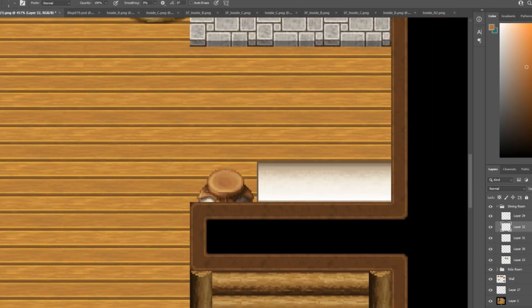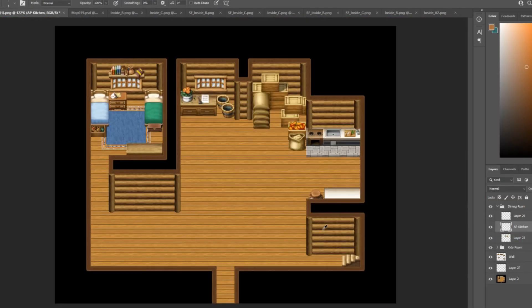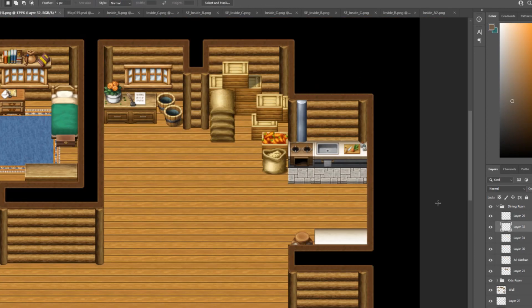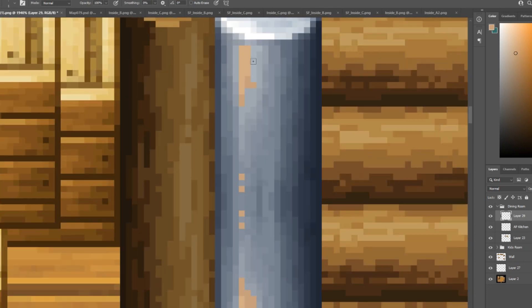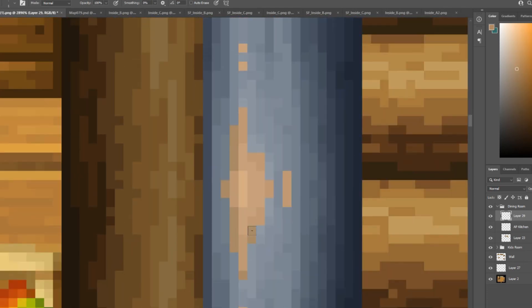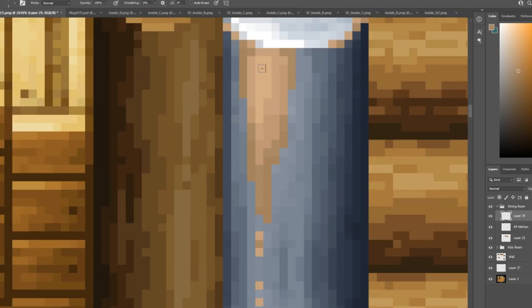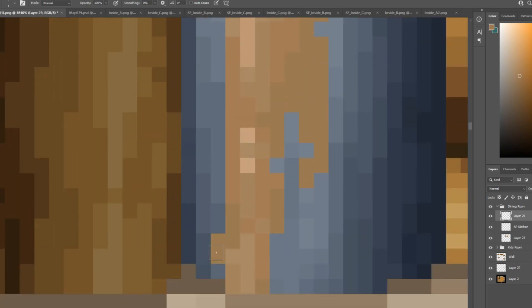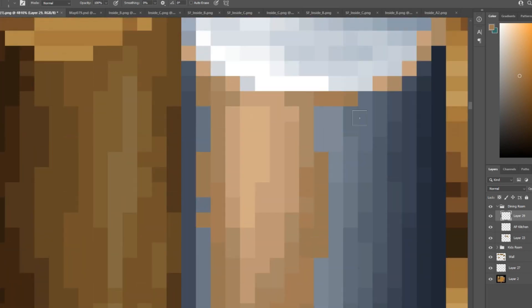One thing I did was grab the kitchen top and put it towards the bottom wall so it looks like there's a table on the other side. I did spend far too much time recoloring this metal chimney-looking thing that goes above the oven — I just wanted to give it the same rusted metal vibe as the oven.